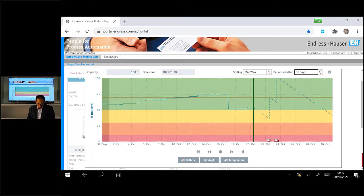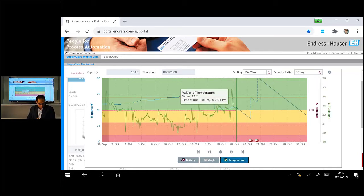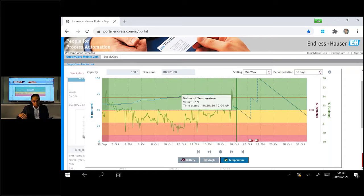On this graph you can also see the battery life — it is at 100% because Volker probably just changed the battery, and the lifetime is magnificent. For the last 30 days it has been almost 100%. You can also see the angle of the device and the temperature — the green line. We can clearly see day and night fluctuations. As Volker said, this device is installed in the Black Forest in Germany, so during the night it goes to low temperatures, and during the day it warms up. We still have sunny days with nice temperatures.